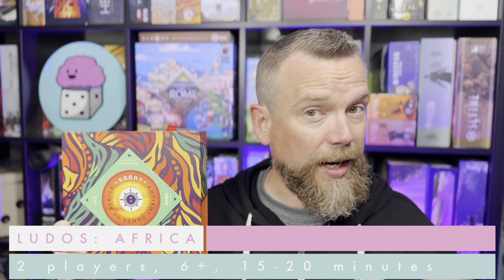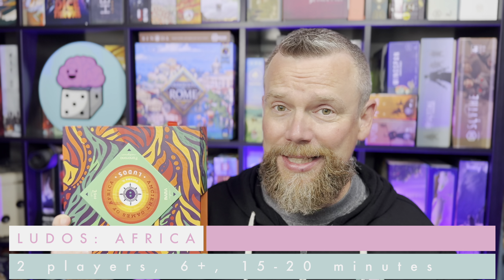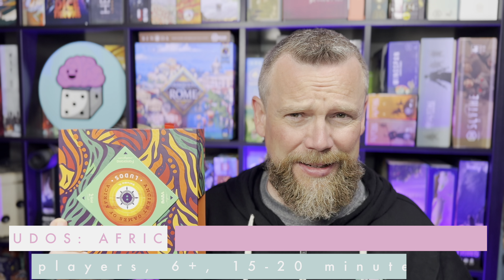Here's the kit that was sent to me by Lemery Games. This is a set of games called Ludo's Africa. There are four games in here and there are variant rules for each one, so really you're getting more than four games. They're all two-player games, they work for kids age six and up, and these games only take about 15 to 20 minutes to play.